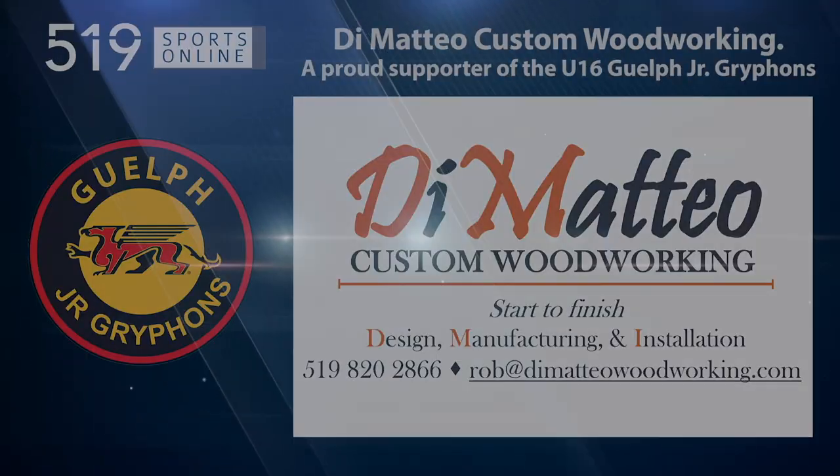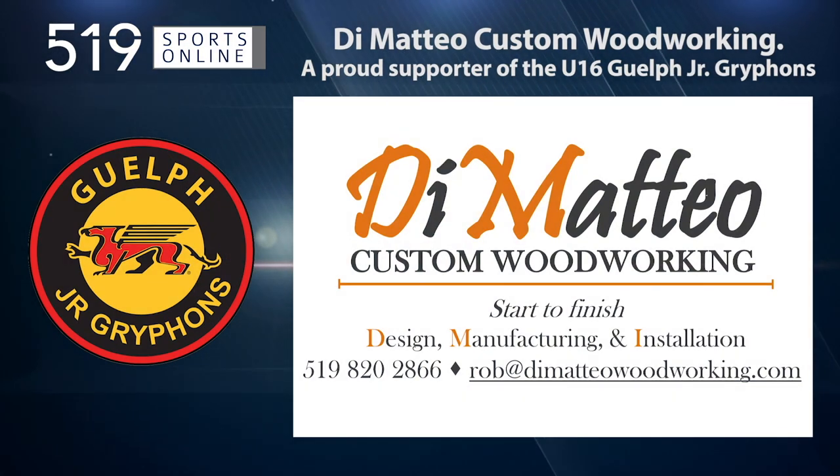This local sports report is presented by DiMatteo Custom Woodworking, a proud supporter of the U16 Griffins. DiMatteo Woodworking brings your ideas to life, designing, manufacturing, and installing everything from start to finish. No job is too small. They've been serving Guelph and the surrounding area with exceptional customer service for over a decade. Get started today by calling Rob at 519-820-2866.